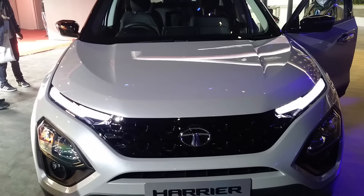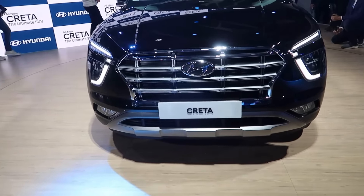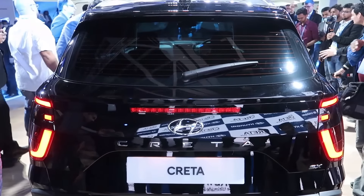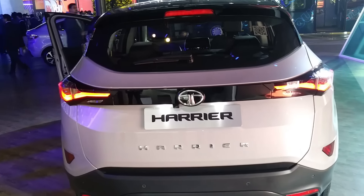Harrier has also come in BS6, Creta has also come in BS6, and Breza has also come in BS6 petrol with a great response. Breza has been launched with over 10,000 bookings, Creta with over 15,000 bookings, and Harrier is also reporting around 7,000 plus bookings.